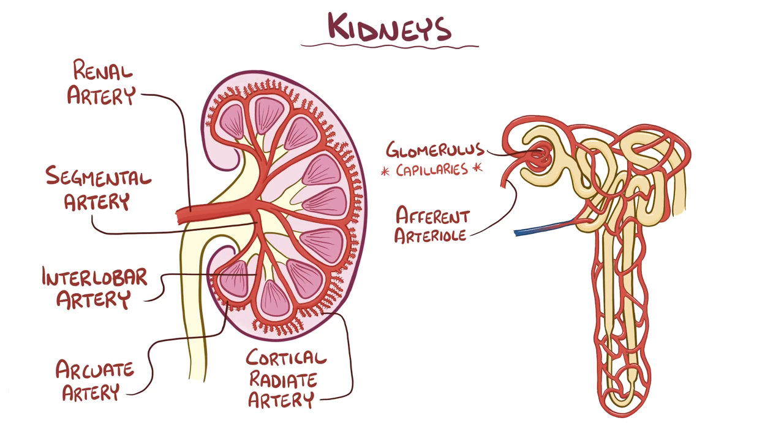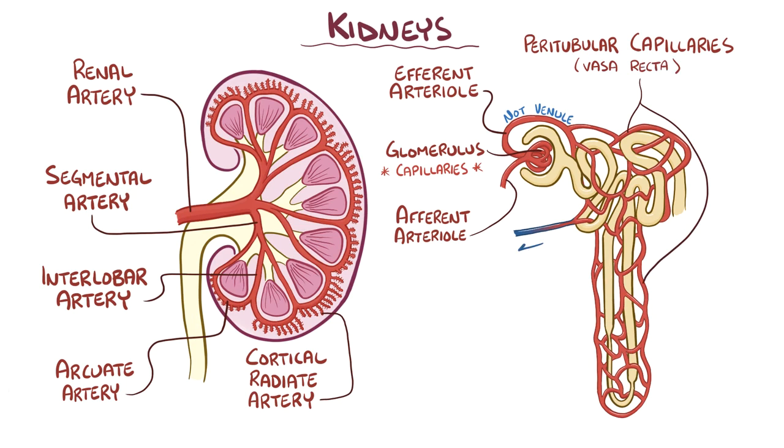The glomerulus is the site where blood filtration starts. Interestingly, once the blood leaves these glomeruli, it doesn't enter the venules. Instead the glomerulus funnels blood into efferent arterioles, which divide into capillaries a second time. These peritubular capillaries then reunite to become the cortical radiate veins, then the arcuate veins, then interlobar veins, and then finally into the left and right renal veins, which connect to the inferior vena cava. The flow of the veins is similar to the arteries, but in reverse. The only difference is that there's a segmental artery, but no segmental vein.